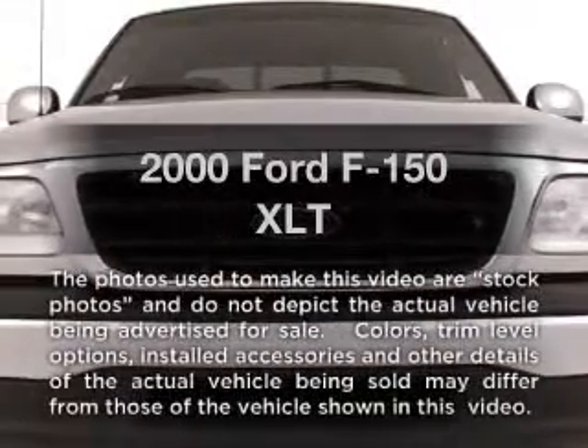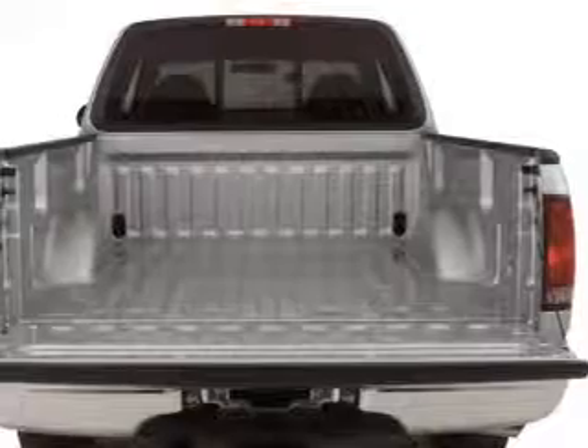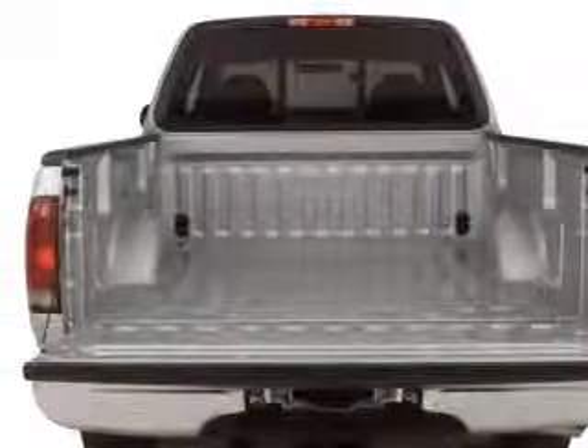Everything you need under one roof with this great vehicle. With a powerful 8-cylinder engine, the powertrain includes rear-wheel drive that responds smoothly to its automatic transmission.